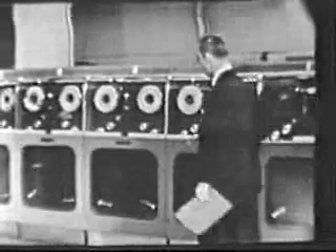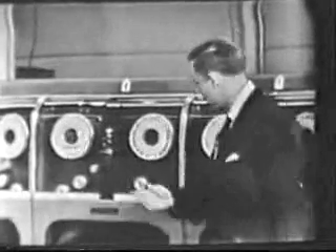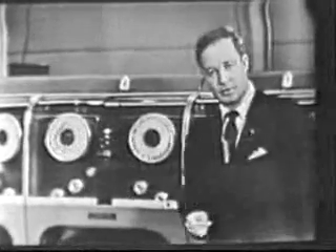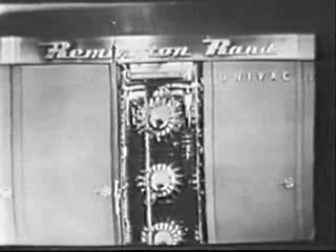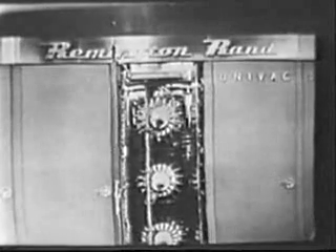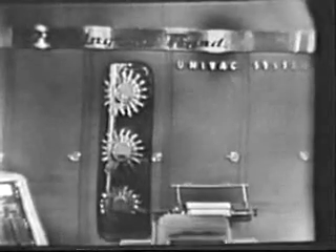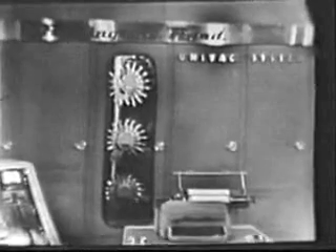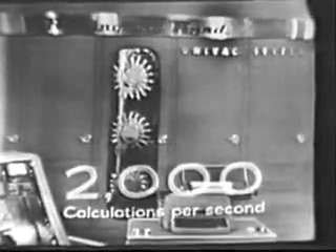Data from guided weather rockets, radar observation stations, and weather stations — all of this can be fed into the computer through these magnetic tapes at a rate of 12,000 numbers or letters per second. The memory tanks make immediately available 12,000 additional units of information, and all of this complex weather data is analyzed in the heart of the UNIVAC, the electronic central computer, capable of making over 2,000 mathematical calculations per second.